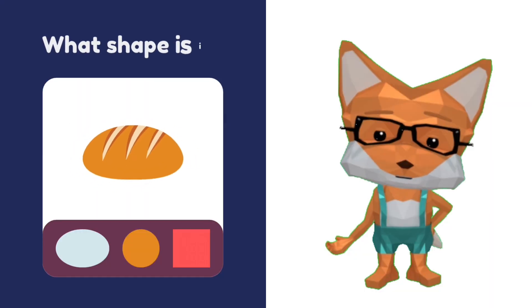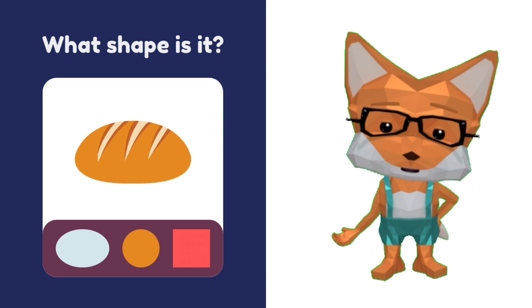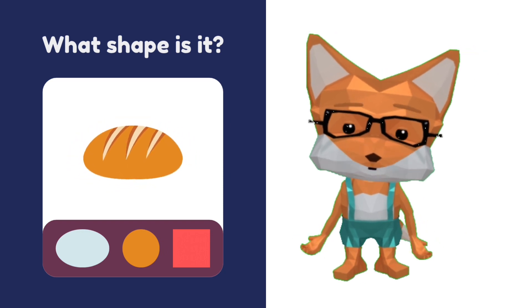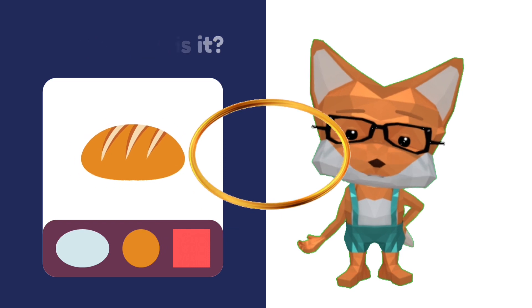Look at the bread. Is it shaped more like a circle or a square? Think, think, think. That's right — it's oval!